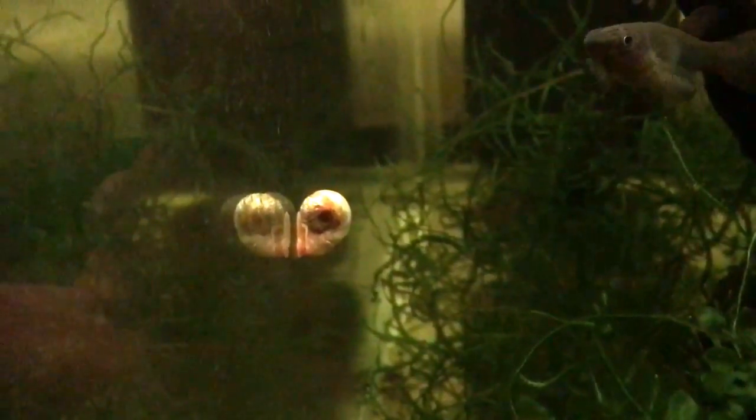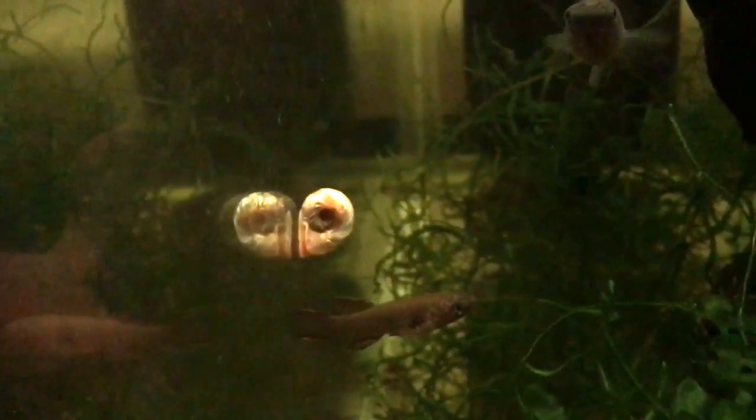You can see how much worse off the snails that live in my regular tap water are. Look at that poor shell — it's all pitted and banged up, almost translucent. But they still survive, and they survive that way for many generations, actually. I think at some point they reach a certain age and they wouldn't be able to grow anymore, and they would just die.